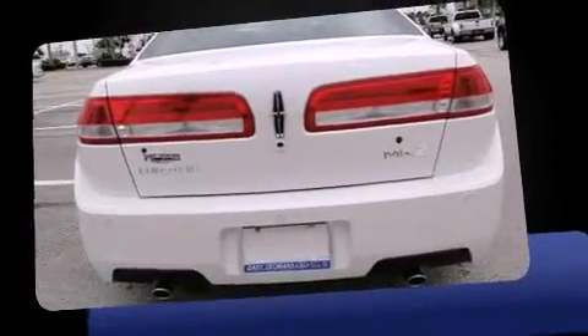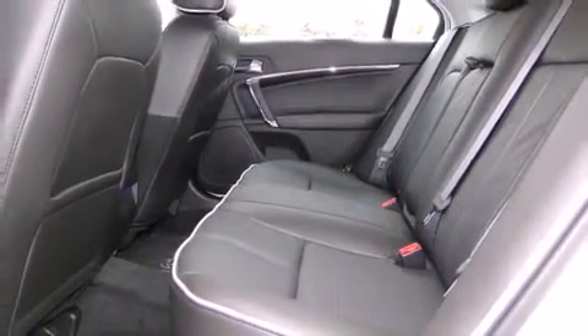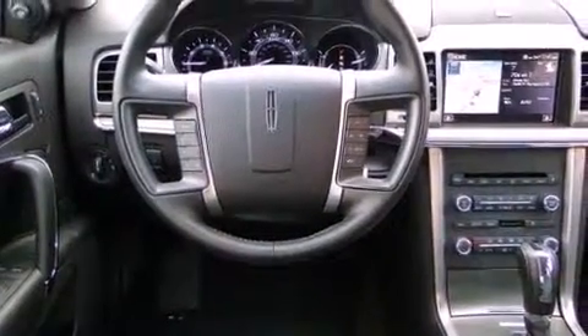All of the premium features expected of a Lincoln are offered, including a leather steering wheel, a power seat, a trip computer, automatic dimming door mirrors, power door mirrors and heated door mirrors, rear parking sensors, and a split-folding rear seat.